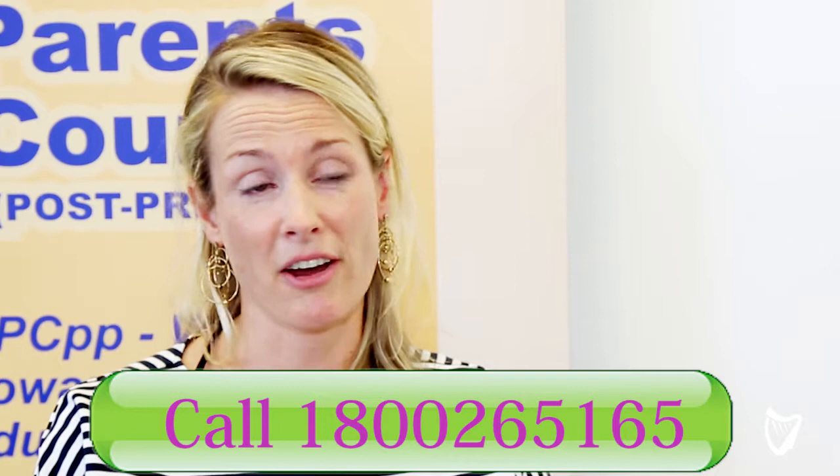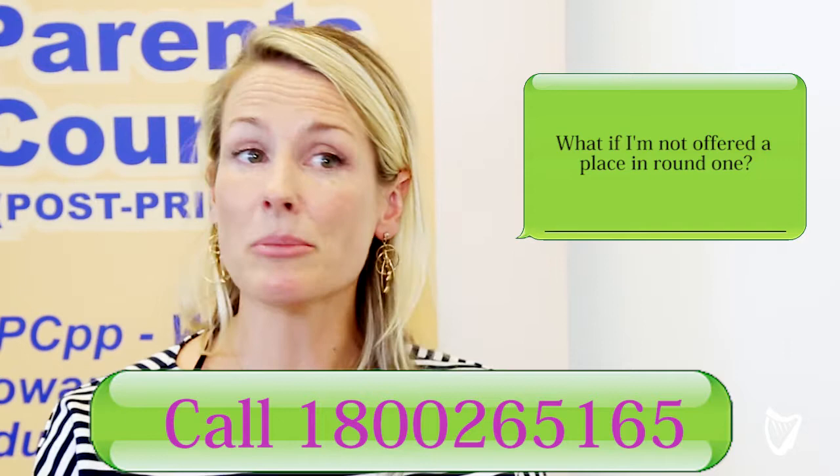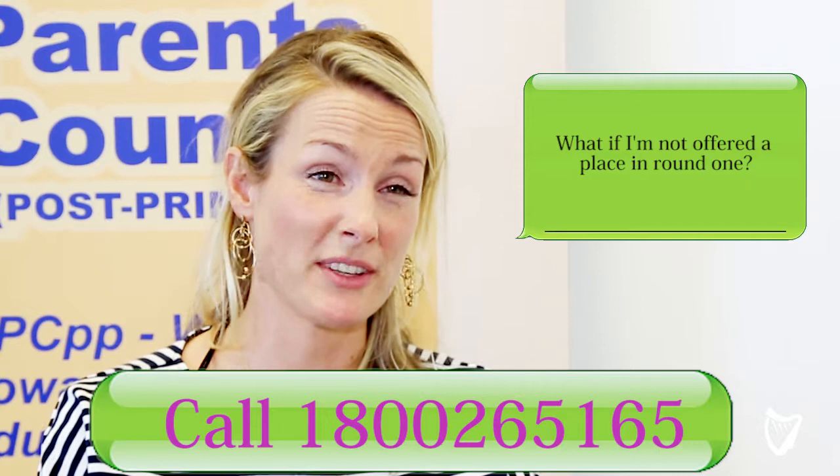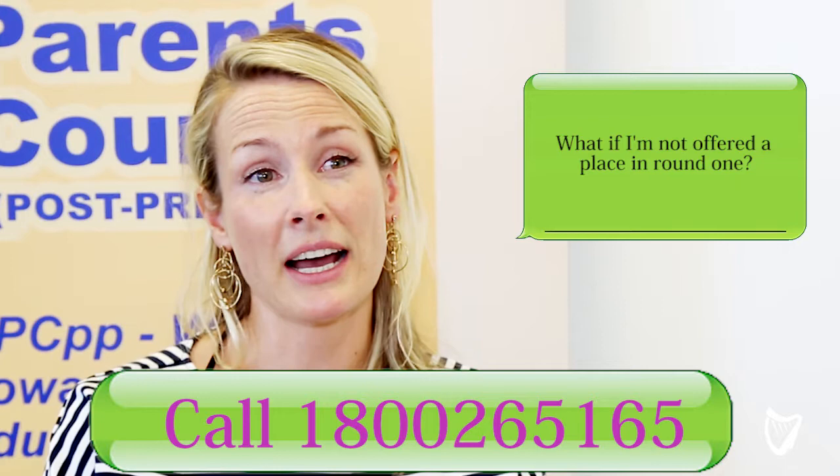Many students are not made an offer in round one but do become eligible for offers in later rounds. In the meantime you have a couple of options. I would strongly advise that you go and have a look at your scripts, at your papers, and consider appealing them — consider getting them rechecked in the hope that some of your marks may go up and your points may increase.